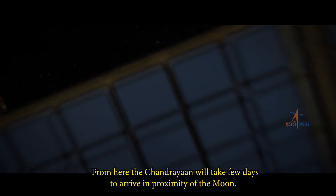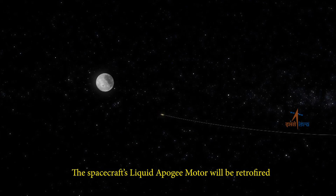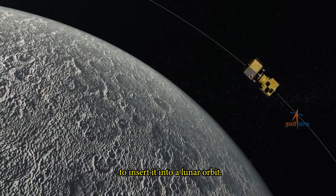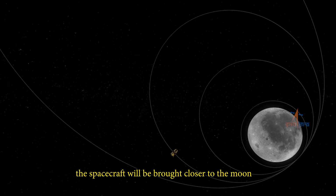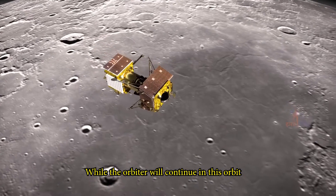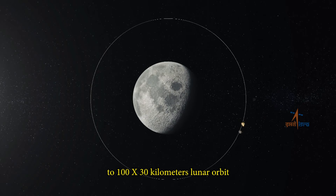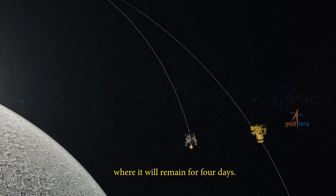From here, Chandrayaan will take a few days to arrive in proximity of the moon. The spacecraft's liquid apogee motor will be retrofired to insert it into a lunar orbit. Gradually over a few days, the spacecraft will be brought closer to the moon in a 100 by 100 kilometer circular orbit through five lunar burns. While the orbiter continues in this orbit, Vikram will separate and de-boost to a 100 by 30 kilometer lunar orbit, where it will remain for four days.